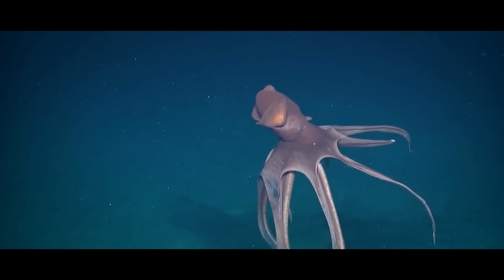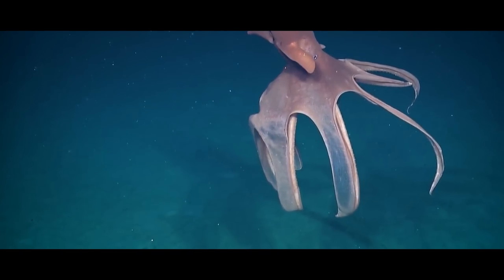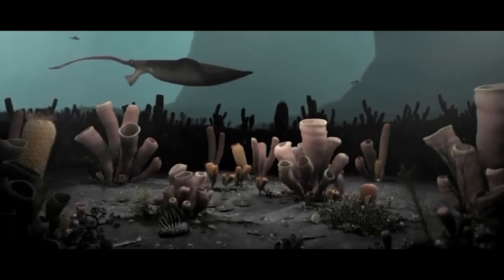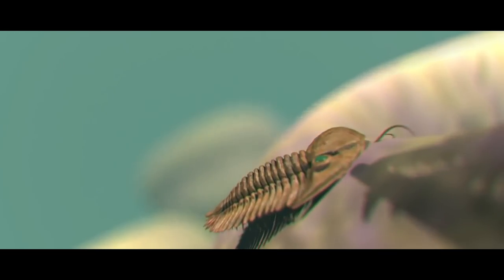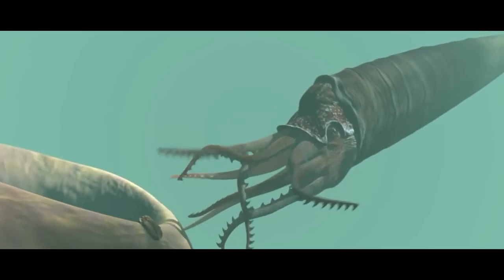The cephalopods are an extremely diverse and long-lasting class of invertebrate animals. They have been around, in some form or another, since at least the late Cambrian, 500 million some odd years ago, though they rose to prominence in the world's oceans during the Ordovician period, 484.4 to 443.8 million years ago.